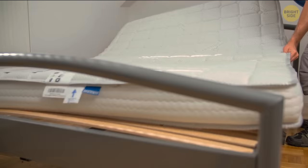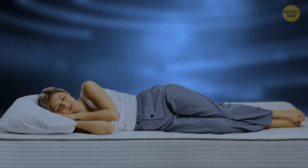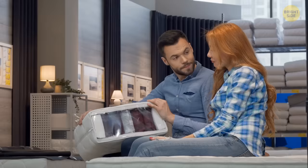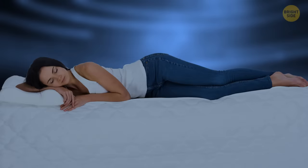Lower-quality mattresses can be heat traps. They tend to use a poorer quality of foam that restricts airflow, meaning that your body heat gets trapped at the surface of the mattress where you sleep. Higher-quality mattresses use innovative tools like gel-infused mattresses or plant-based foams to help absorb your body heat and help you stay cool while you sleep.